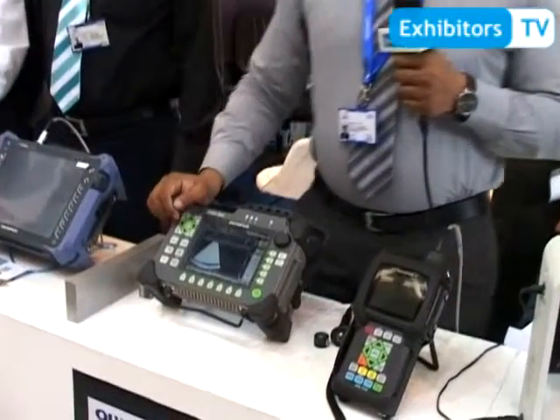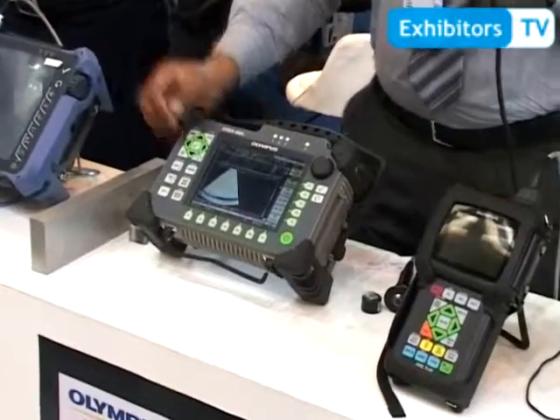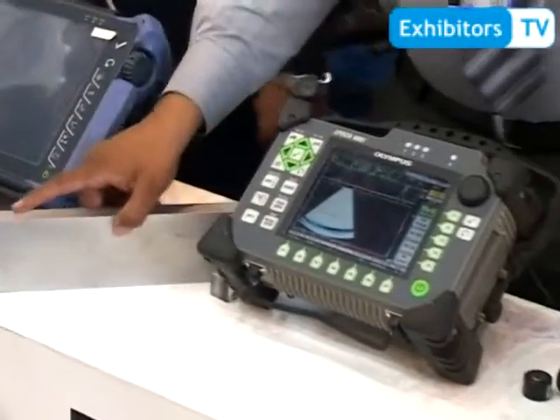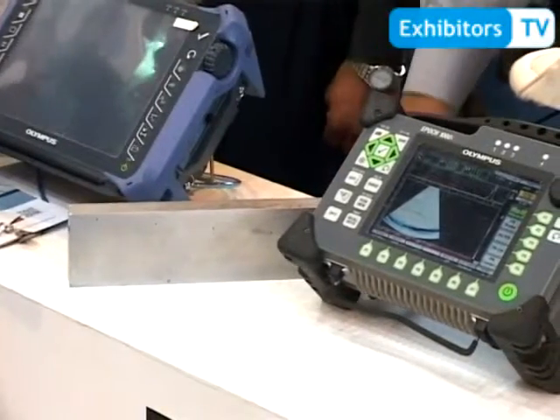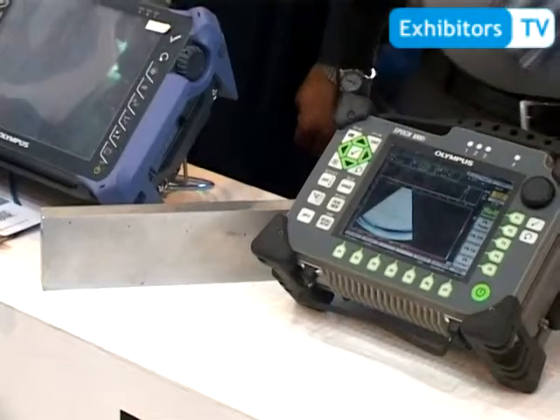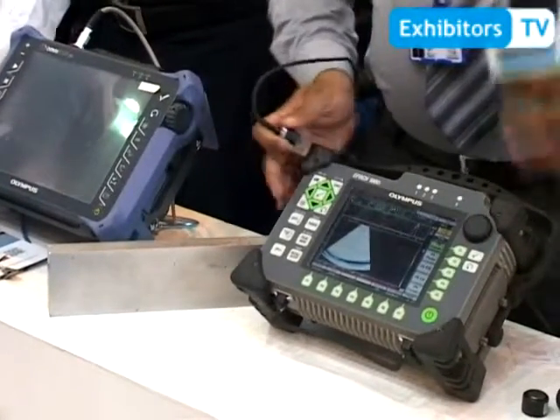Now I would like to introduce one of our products, which is an ultrasonic flaw detector. I would like to conduct a demonstration in front of you so that you can see the capabilities and features of that equipment. You can see here is a sample of an aluminum block of 75 millimeter thickness, and this is the sensor of the equipment which detects the defects.